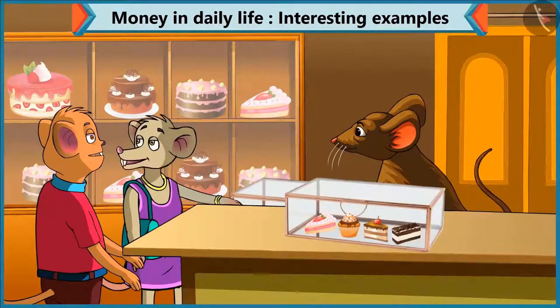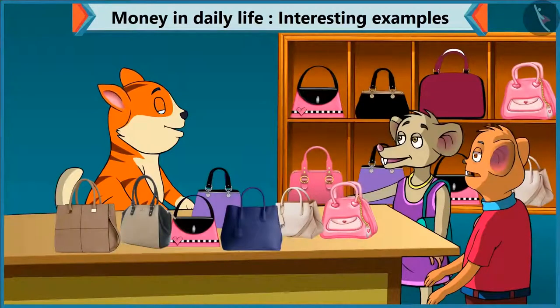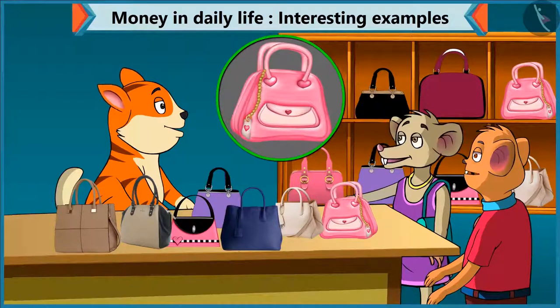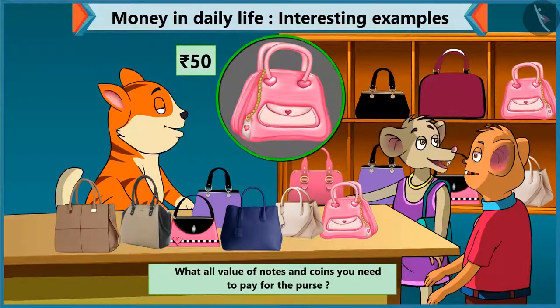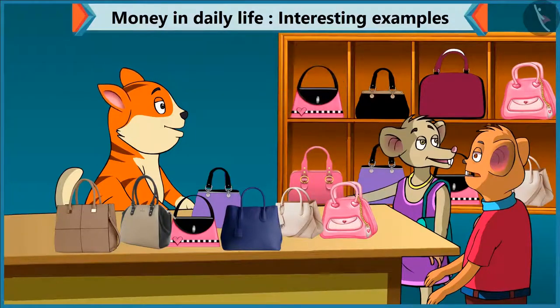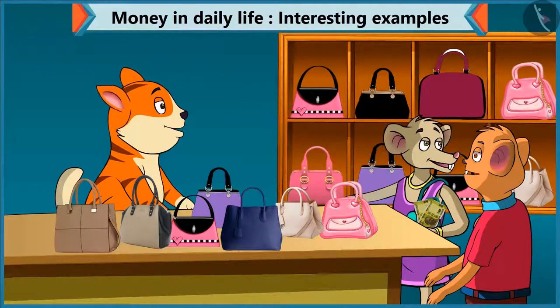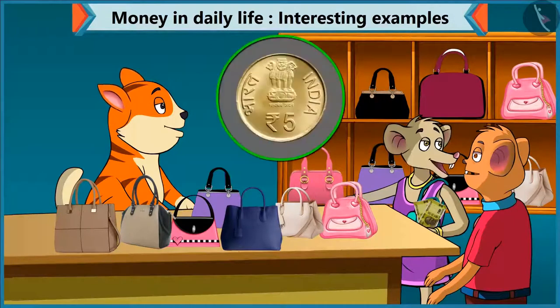Choo-Choo, I have to buy a purse for mummy too. Yes, so let's go to the purse shop. Which purse did you choose for your mother? I like this purse for her. Excuse me, how much does this purse cost? The price of this purse is fifty rupees. Choo-Choo, how many notes and coins do I have to give? You have to give a fifty rupee note. But I did not bring a fifty rupee note. Don't worry. Do you have two notes of twenty and one note of ten?